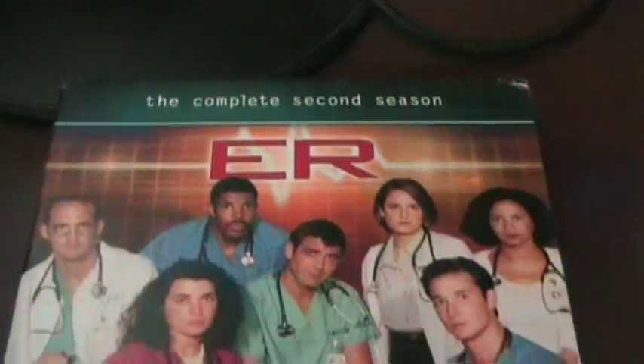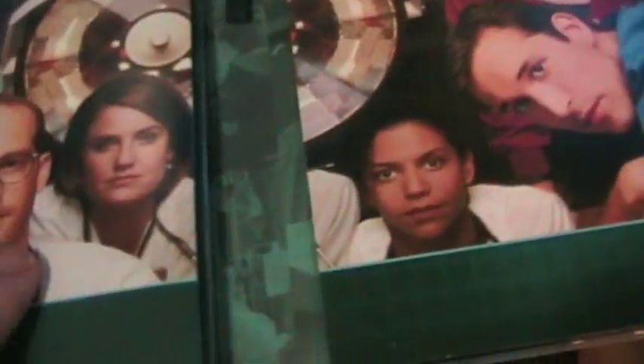And then we have ER: The Complete Second Season. Usual assortment of special features. Still using flipper discs. There's the insert — comes with a booklet, cast photos, artwork, all that fun stuff.